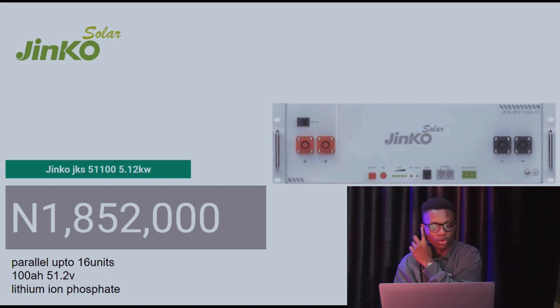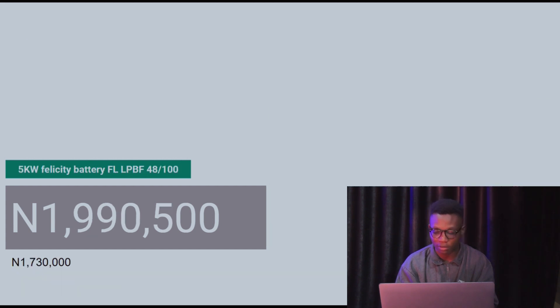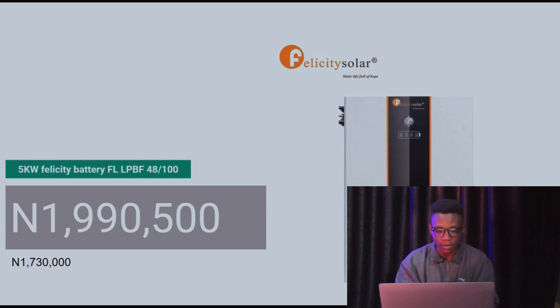What I love about the Jinko battery is that it parallels up to 16 units — it's a great battery. Major installers I've spoken to still use it, and some batteries installed five years ago are still running strong. The Jinko 5 kilowatt-hour battery also has a 10-year warranty, so if anything goes wrong they'll replace the BMS or the entire battery. That's why it's always best to buy from reputable sources to avoid back-and-forth warranty issues. I think the Jinko JKS is a pretty solid battery — I love it.